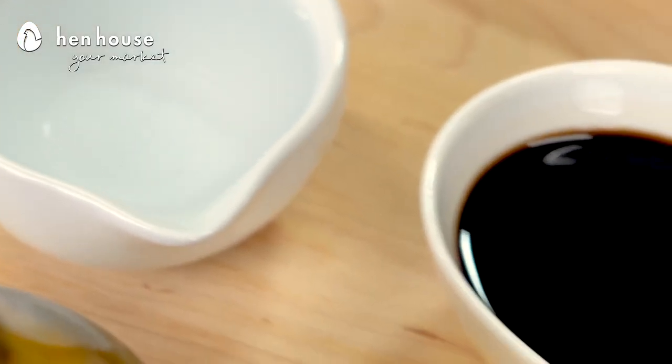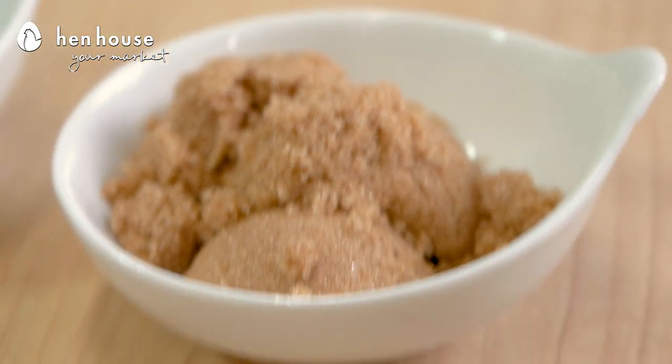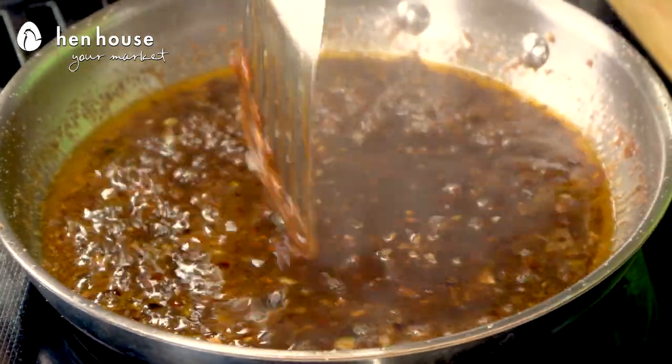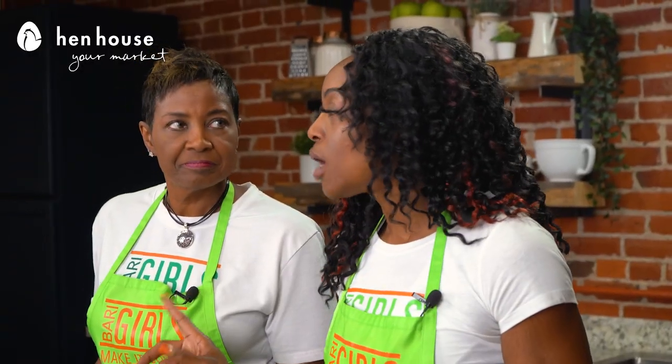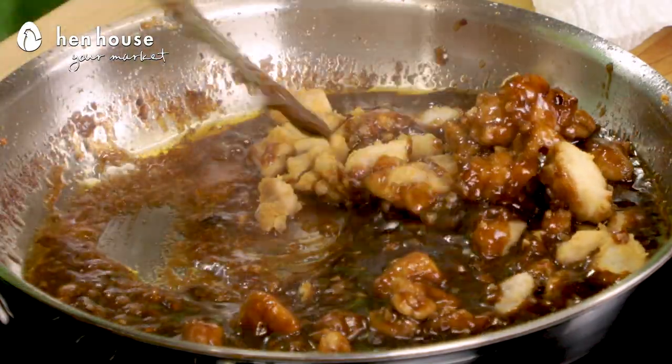Now we are going to mix up our sauce. We have our water, soy sauce, rice vinegar, hoisin sauce, brown sugar, and rice flour. We're going to bring that all to a simmer and let it sit for about one minute. Then — my favorite part — get that chicken in there and let's toss it to coat it.